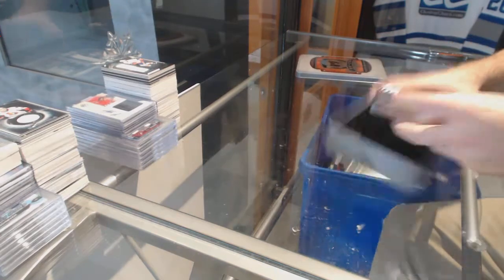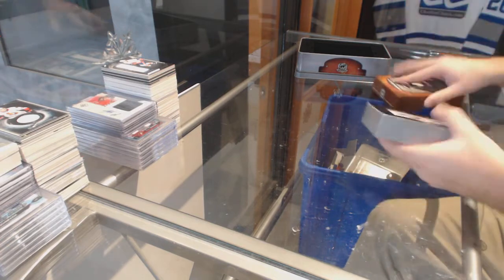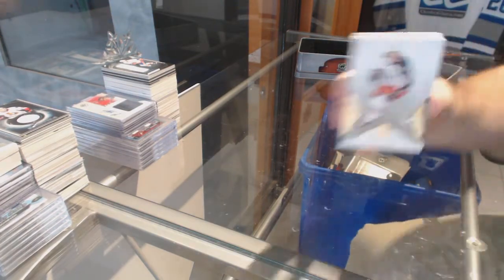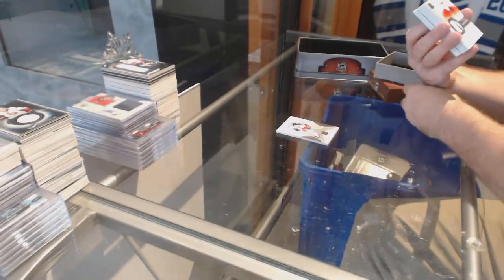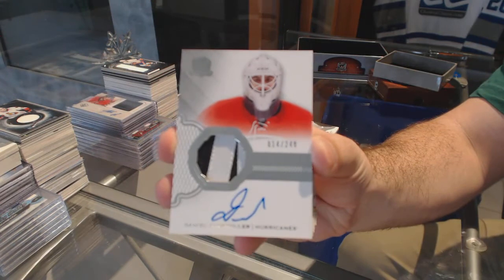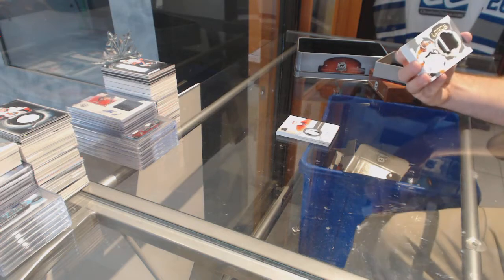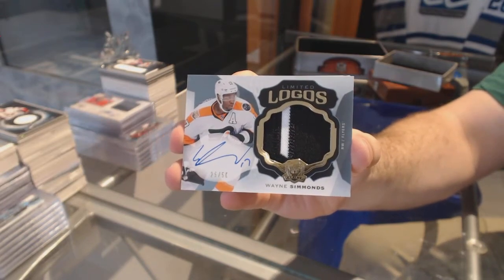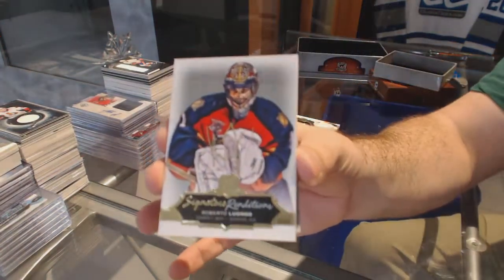I'm going to call a Blue Jackets card. I had Wenberg originally but we'll see. First card in here — look at that, amazing! We've got for the Blue Jackets, Brandon Sod. For the Carolina Hurricanes at 249, Daniel Altshuler. For the Flyers, number 50 limited logos patch auto, Wayne Simmons. Wayne Simmons. For the Florida Panthers, signature renditions, Roberto Luongo.